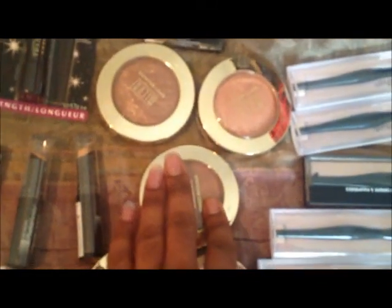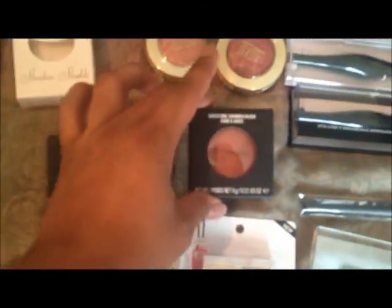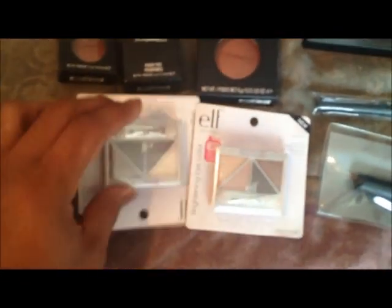I have Milani baked blushes and baked bronzers. I have the MAC eyeshadow in Brown Script, Pearly Paint Pot, and Amber Ring Rose blush from MAC. I also have two ELF palettes, MAC Studio Fix Plus, and a Revlon eyelash curler from CVS.